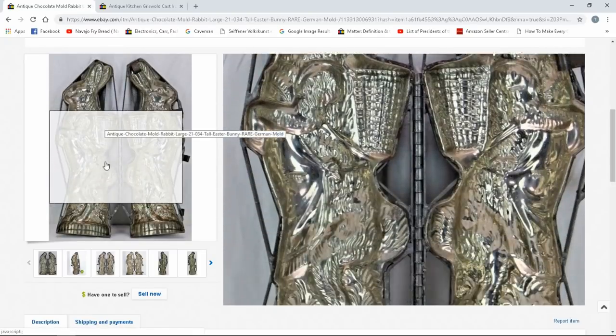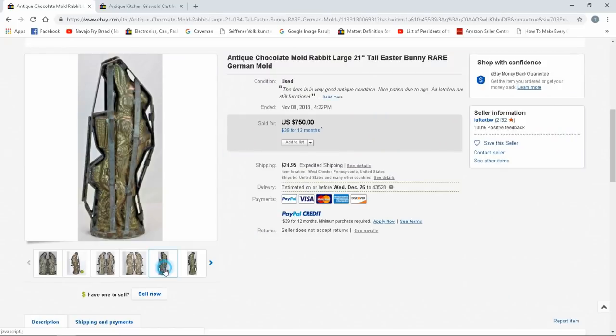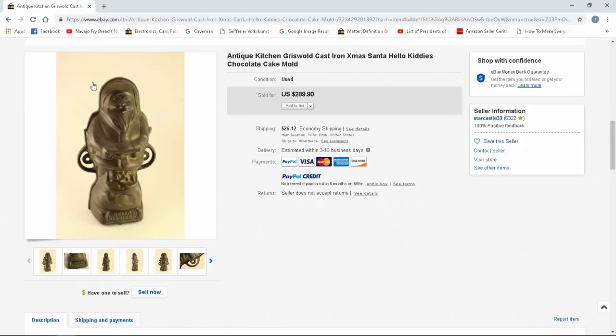Here's another awesome rabbit one — tall, with a framework to hold it up and sturdy it. It has little latches and pretty much encases the mold when closed, reinforcing the whole piece. If it were solid, there'd be a lot of chocolate — usually they'll keep pouring some in, and the mold may be cold, and they'll keep pouring it out, eventually creating a hollow husk of the rabbit. They usually don't do solid chocolate. $750 for this one — it's a huge one, 21 inches tall.